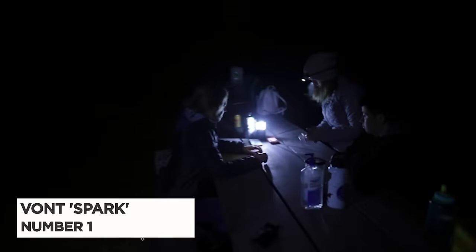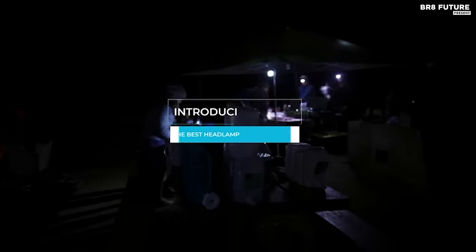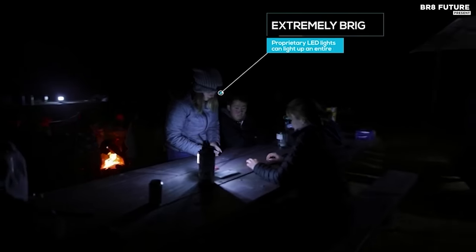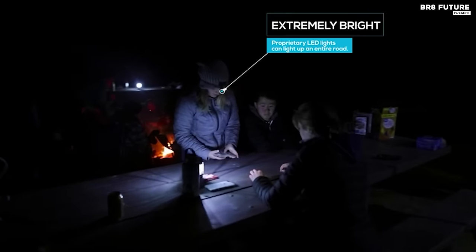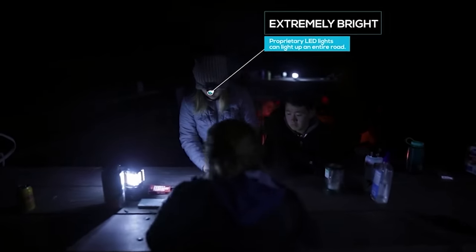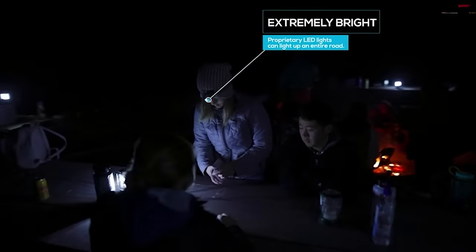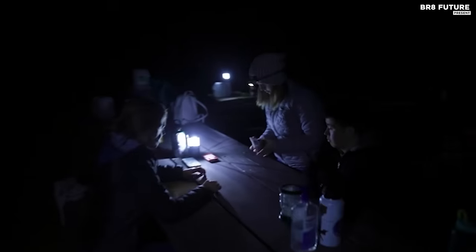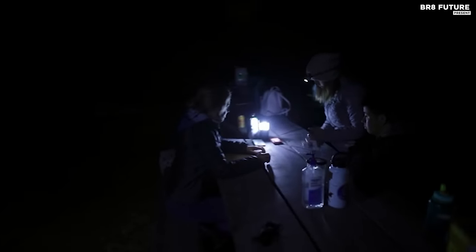Number 1: Vant Spark. Introducing the Vant Spark, the ultimate camping headlamp that offers unbeatable brightness and long-lasting battery life. With super bright proprietary VLEDs, this headlamp can vividly light up your immediate vicinity, even in total darkness. What's more, it boasts an unbeatable battery life of up to 90 hours, which is twice that of competitors, and comes with batteries included for your convenience.